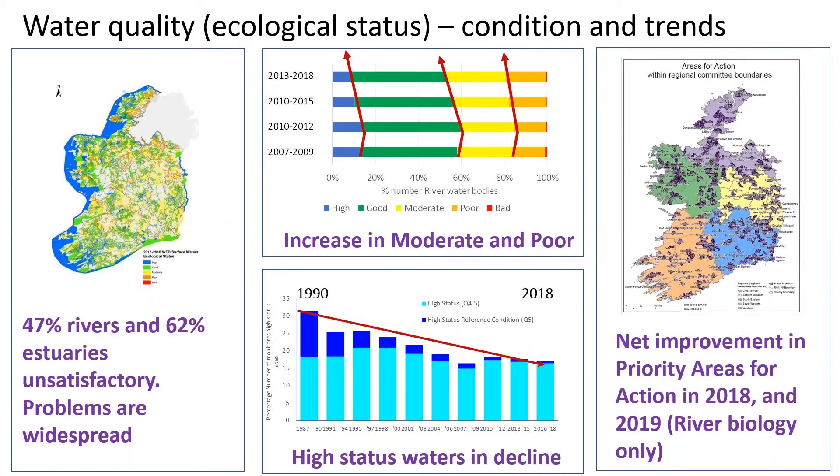Starting with an overview of our water quality situation in Ireland: if we move to the panel on the left, we measure water quality at several thousand monitoring stations. We monitor not only what's in the water in terms of nutrients and chemicals, but also how the aquatic ecosystems are managing - looking at invertebrates, insects, bugs, and fish. We measure it in a five-class system ranging from blue, which is high, right down to red, which is bad. About half of our rivers and almost two-thirds of our estuaries are unsatisfactory.